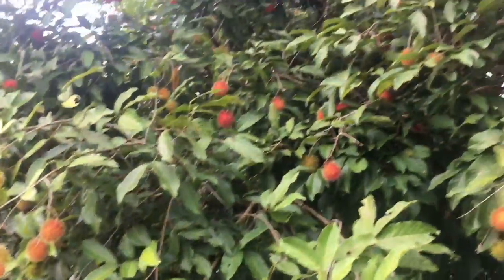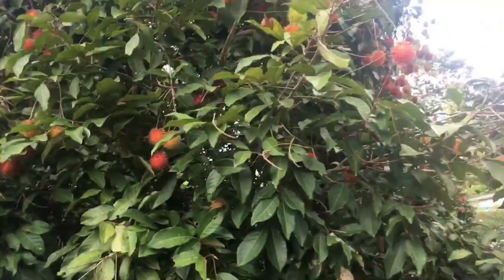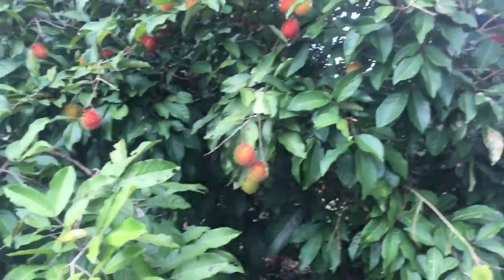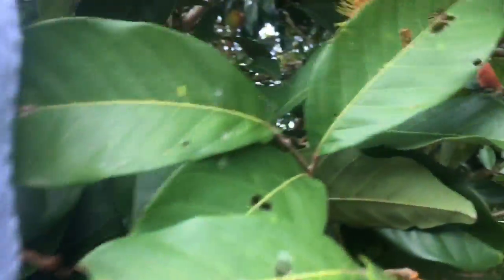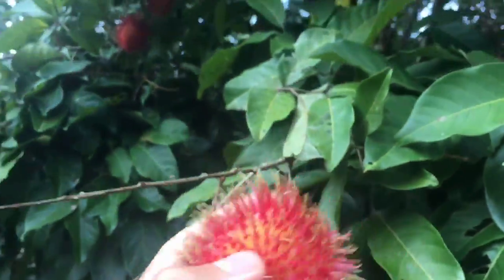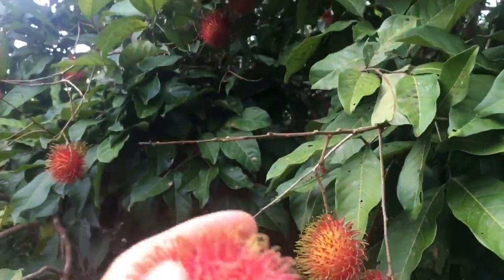So this is a rambutan tree. Don't think rambutan is just rambutan — there are so many individual varieties. You can usually tell by flavor, color, and texture. They're just really... they're like little comets. They're spacefruits.